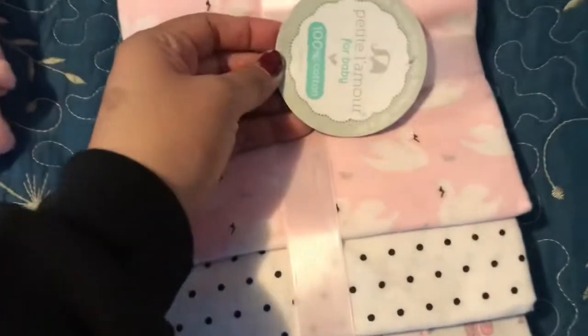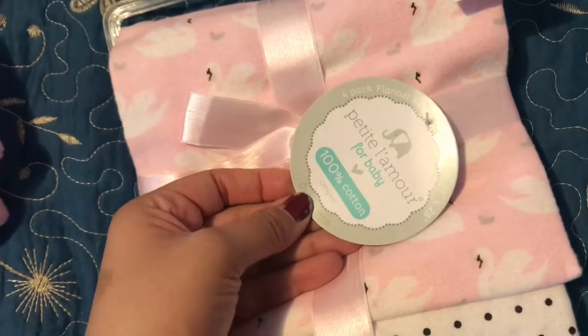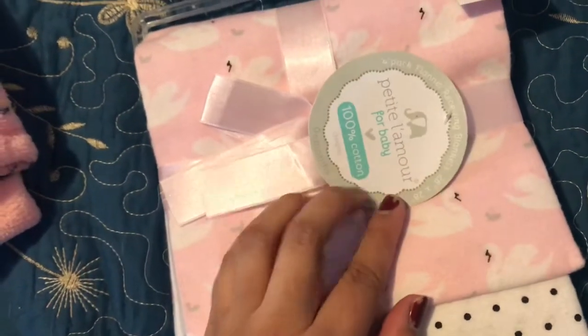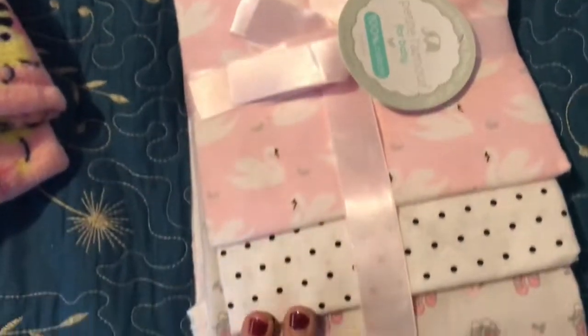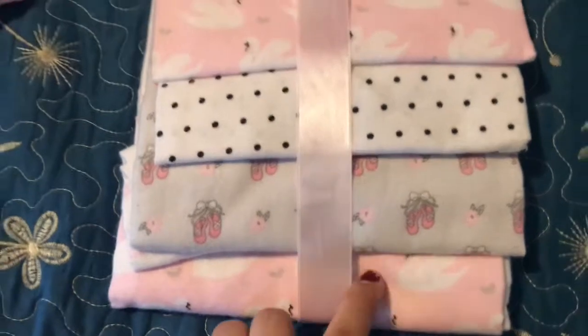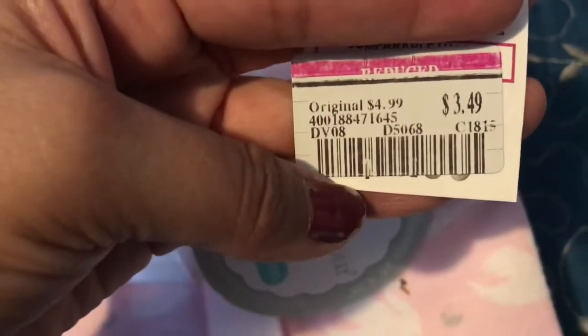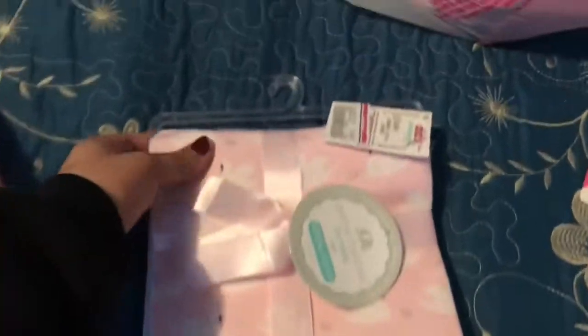I also found this four-piece receiving blanket set. It's really pretty — I love the details. It has little ballerina shoes, little swans, and polka dot ones. This one was on clearance for $3.49. Really pretty too — this one's going to be for my cousin for her baby.